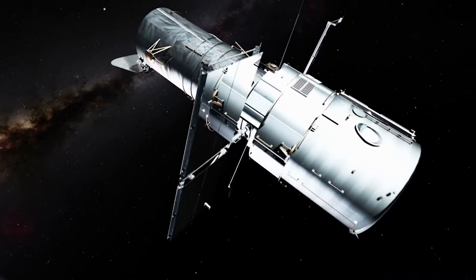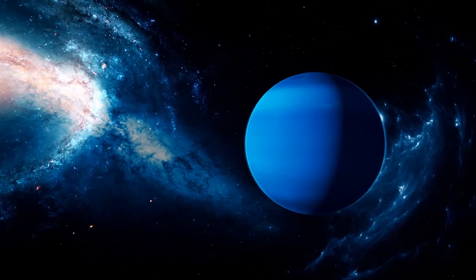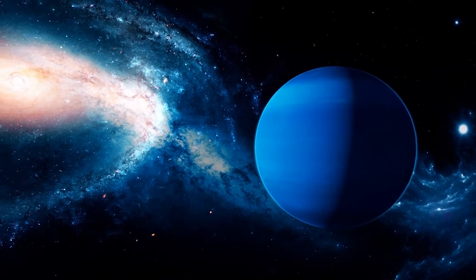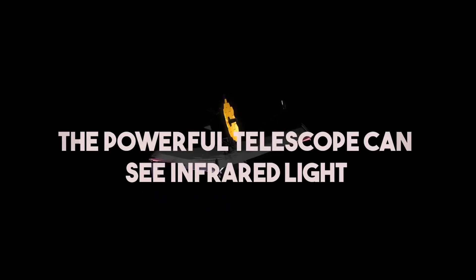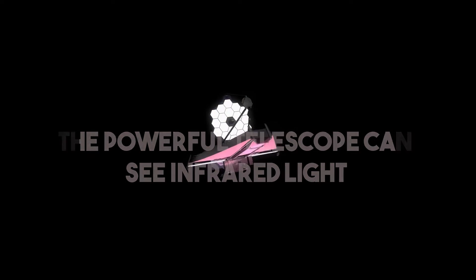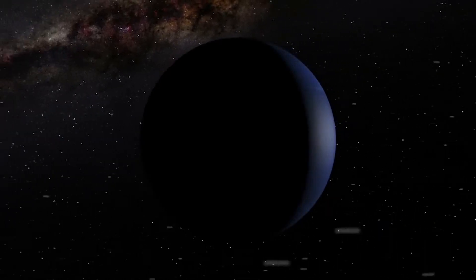The Hubble Space Telescope has taken many awe-inspiring pictures of Neptune over the years, providing evidence of the planet's atmosphere and, on rare occasions, capturing its mysterious moons. However, Webb's most recent image reveals even more, since the powerful telescope can see infrared light, which is invisible to the human eye. In the visible spectrum, Neptune looks like a blue ball set against a black backdrop, but when seen in the infrared, many more fascinating details come into view.